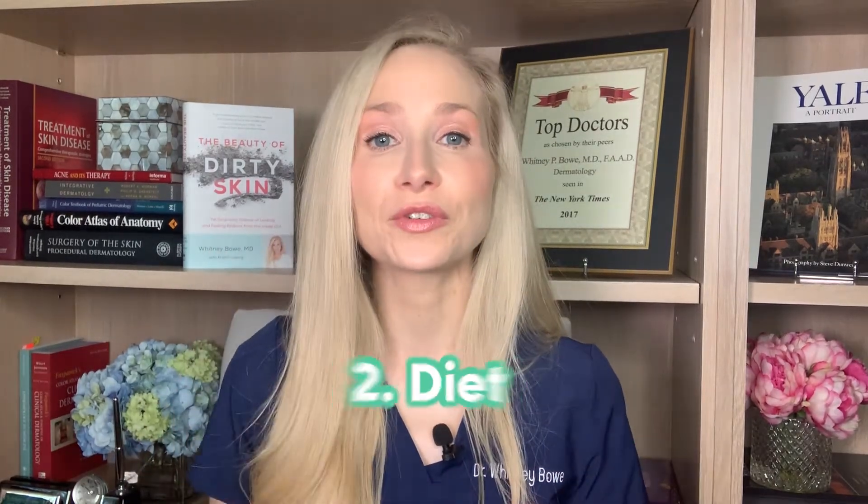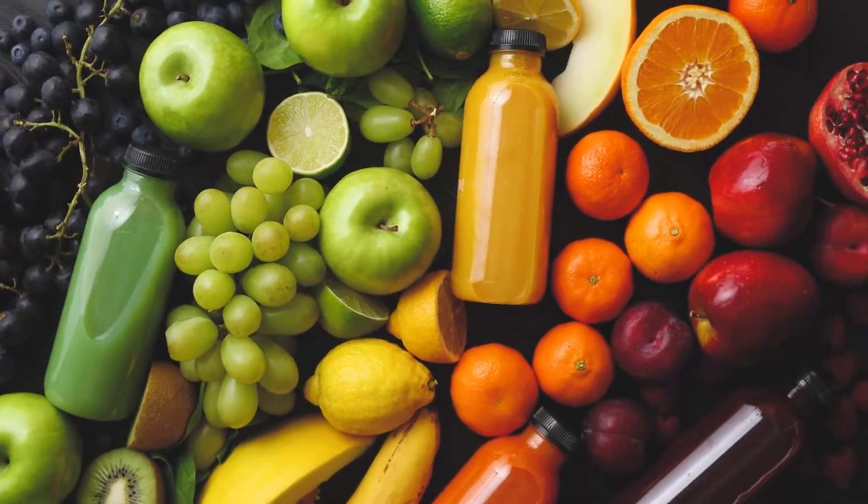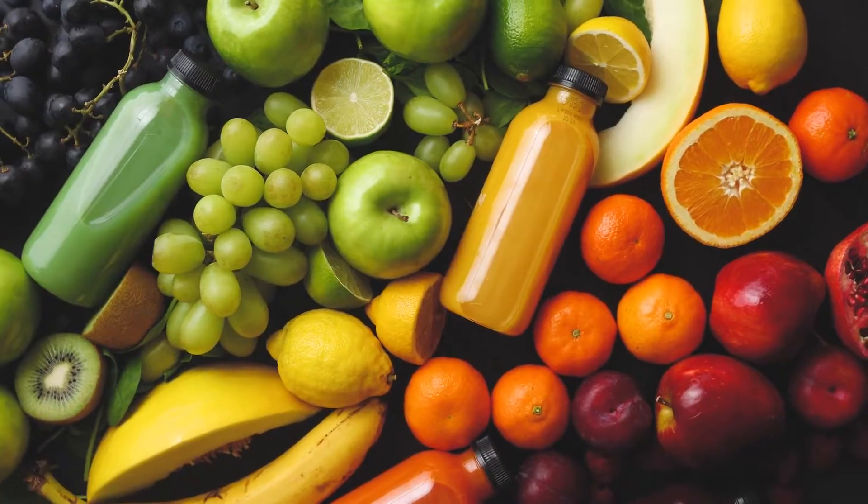Tip number two has to do with your diet. You want to eat the rainbow — a variety of brightly colored fruits and vegetables that will feed and nourish a diverse array of healthy bugs in your gut. We know that our gut and our skin are intimately connected, so when you have a healthy gut microbiome, that in turn impacts your skin microbiome through the immune system and other mechanisms. There's a recent study showing that by changing your diet, you can directly change and impact your skin microbiome, and I'm going to share a link to one of the most recent studies below.